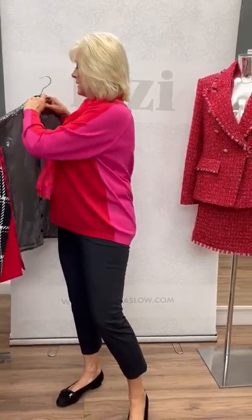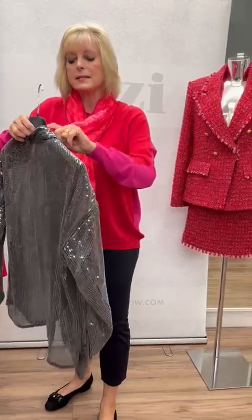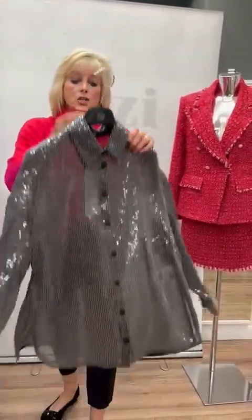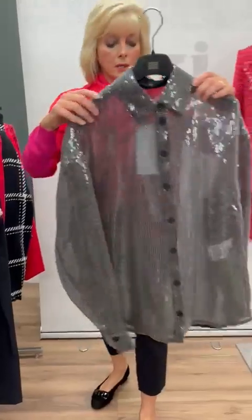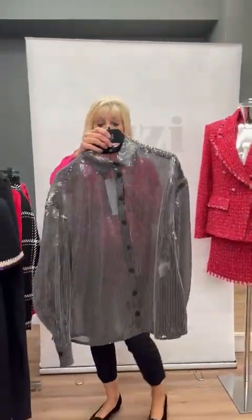Then we're going on to this beautiful little blouse — again this is by Rhianni. This is a sequined shirt, it's quite sheer so you'd have to wear a cami underneath. You can see it shimmers in all different colours — absolutely fantastic, a beautiful piece.